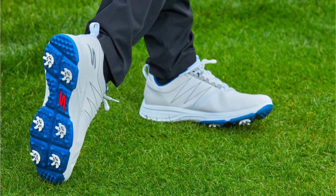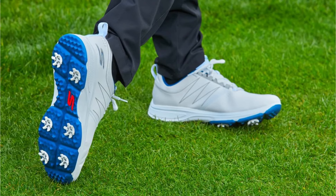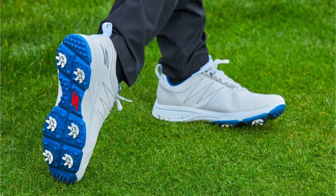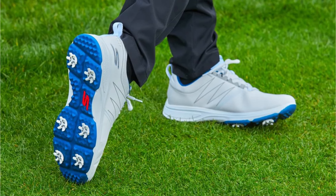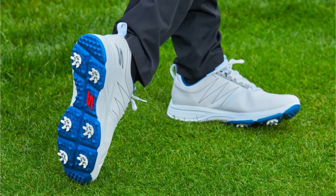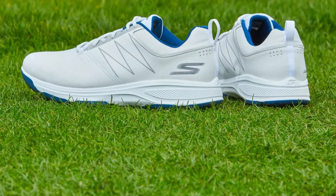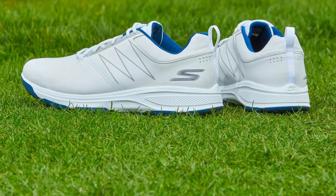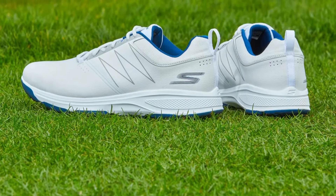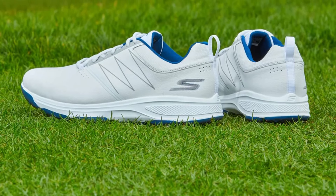The Dynamic Diamond Traction Plate deserves special attention. It's engineered to provide maximum grip during your swing, while allowing natural foot movement when walking. The replaceable soft-spike system ensures long-term performance and adaptability to various course conditions. Because weather can be unpredictable, the waterproof membrane protection proves invaluable. The shoe maintains its comfort level even in challenging conditions, and the pull-tab design makes quick changes between rounds effortless.